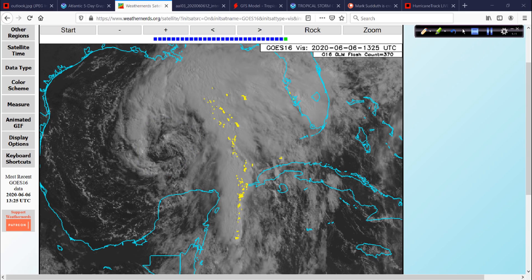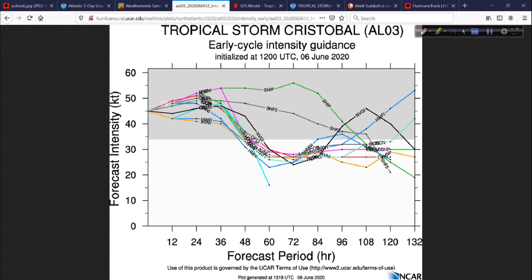If you think of early season storms — some of these were before the official season — Cristobal is holding its own, and at least it's not stronger. We can all be thankful for that.